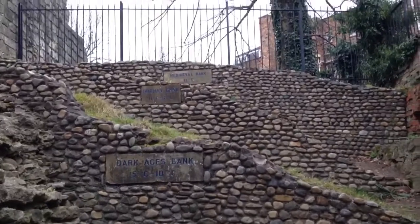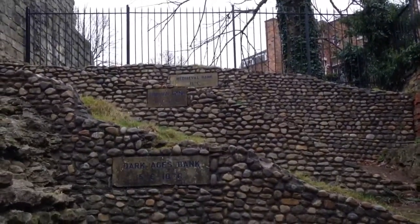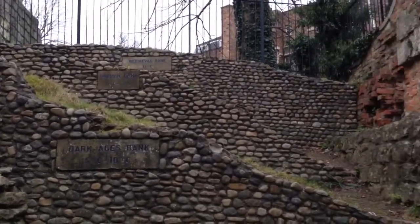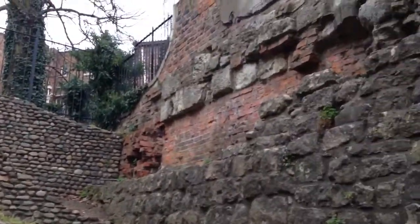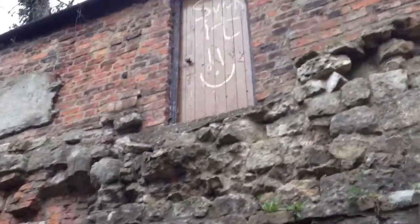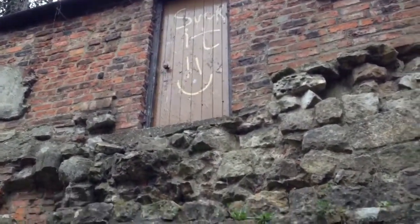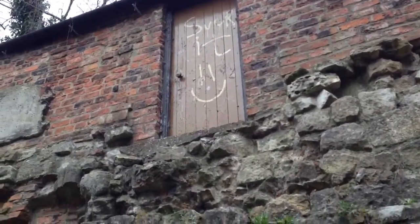If we go up to the top, there's the medieval bank, where it would have been in the 13th century. And just coming along here, up to where that door is — with a slightly rude slogan on it — at the bottom, that's where the ground level is today.